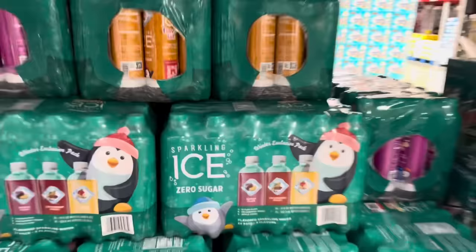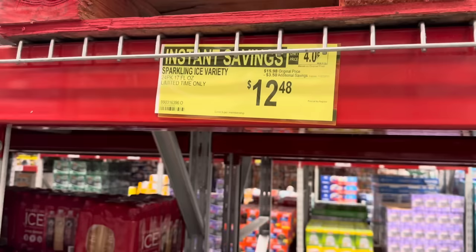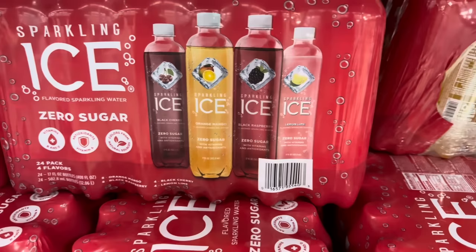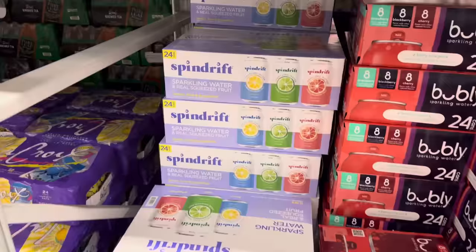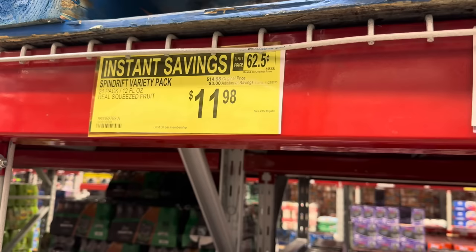Sparkling Ice is giving us instant savings, limited time only. We have Sugar Plum, Cranberry Frost, and Apple Cider — 24 bottles, 8 of each flavor. Penguins on the package! This is a winter exclusive pack. After saving $3.50, your total is $12.48. Sparkling Ice also has the regulars on sale — 24-pack with four flavors including Black Cherry, Orange Mango, Black Raspberry, and Lemon Lime, also $12.48 after saving $3.50. Spindrift has been all the rage — 24 cans, 12 ounces each, lemon, lime, and grapefruit, $3.00 off, $11.98. It has real squeezed fruit.